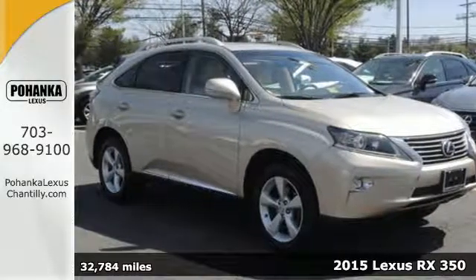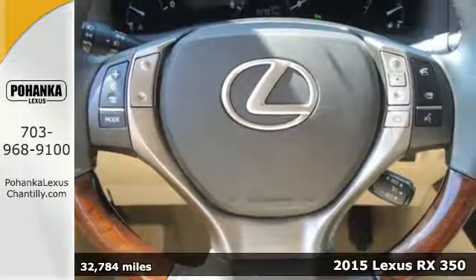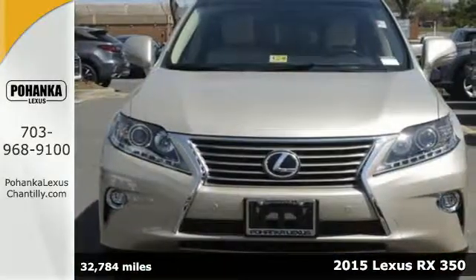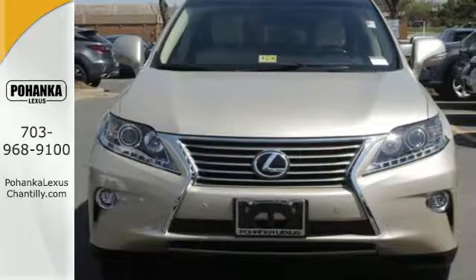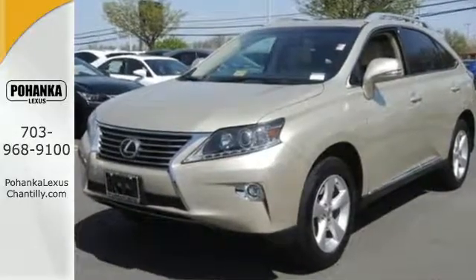It's a 2015 Lexus RX 350. It has a low power drain, fully independent McPherson strut front suspension, a unique double wishbone rear suspension and all-wheel drive, all to improve grip and deliver dynamic handling.